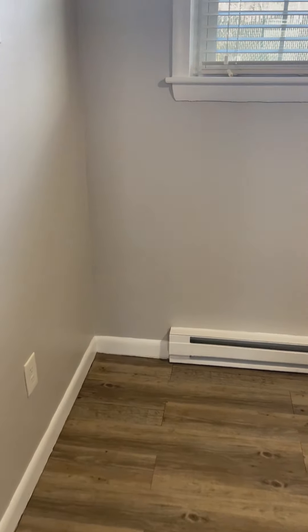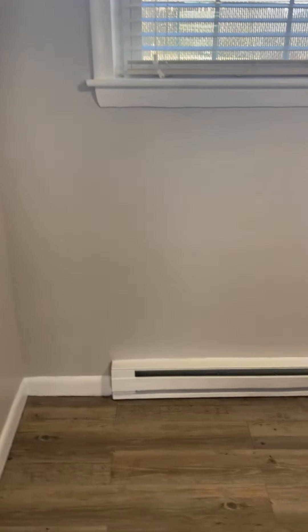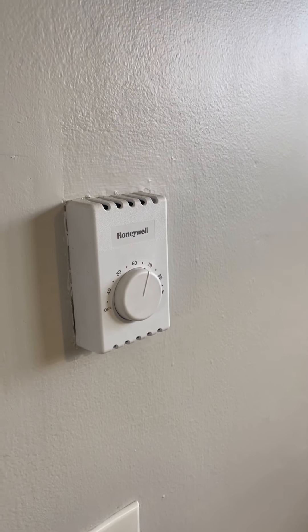There is a small eating area here. Again, baseboard heat, and the thermostat is on the wall.